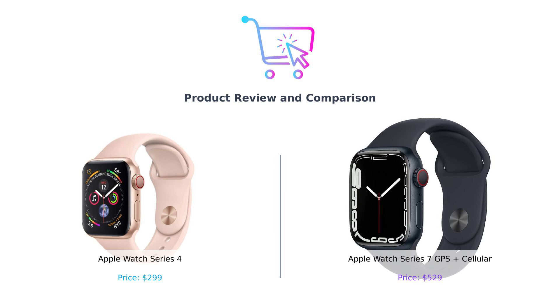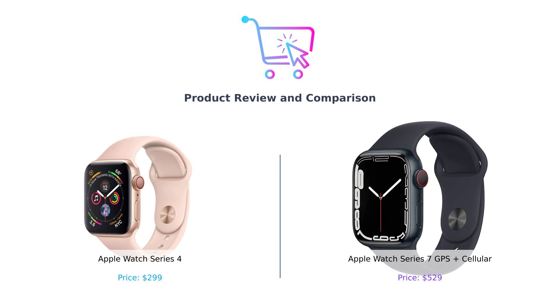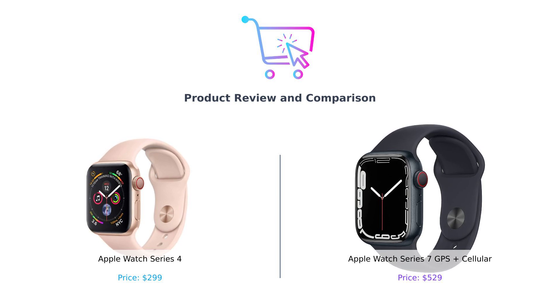In the left corner, weighing in at a price of $299, we have the classic, the elegant, the I-just-want-to-track-my-steps, the Apple Watch Series 4. And in the right corner, priced at a whopping $529, we have the flashy, the trendy, the I-need-to-charge-my-watch-faster-than-my-love-life, the Apple Watch Series 7.